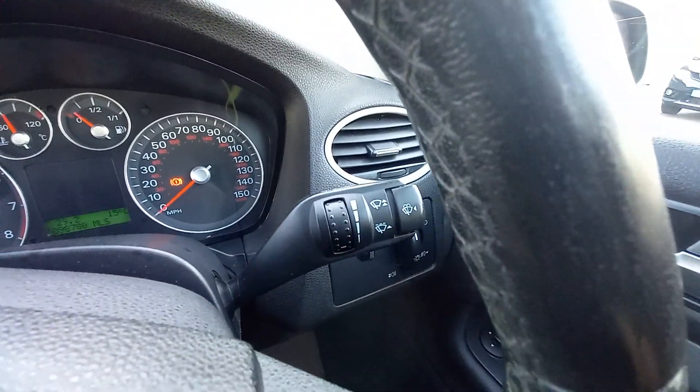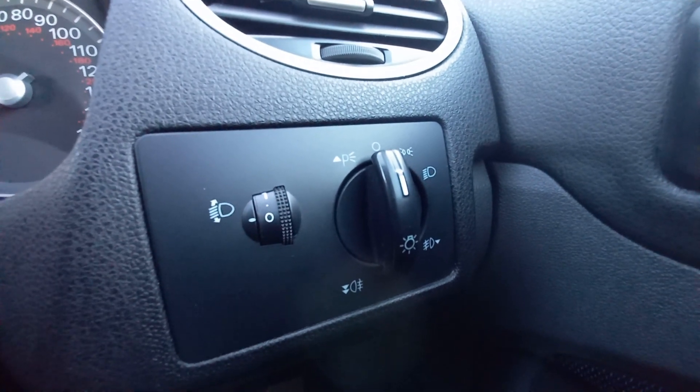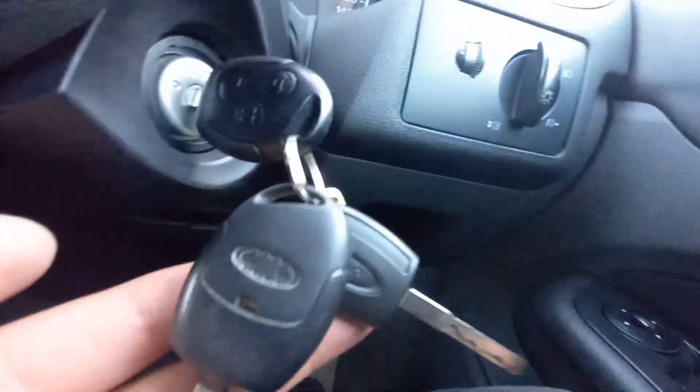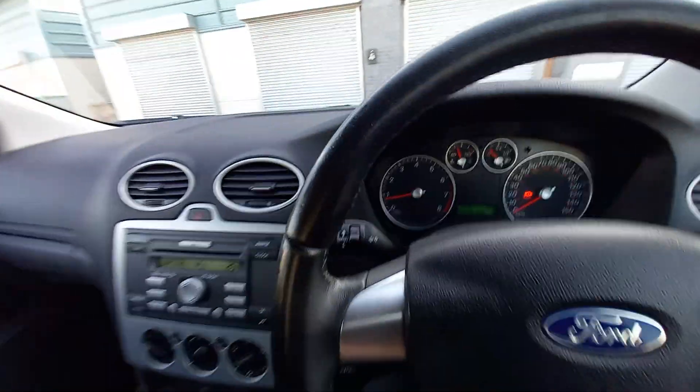Intermittent wash wipe stalk there, and your lights and height adjustment for the lights. Three keys — we've got two remote control ones. Actually one needs a battery, I'm going to change that, so one does work on the remote and one doesn't. And one there which is a manual one. So we've got three keys in total — a very rare occurrence.